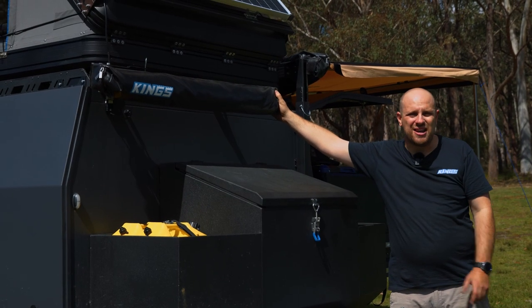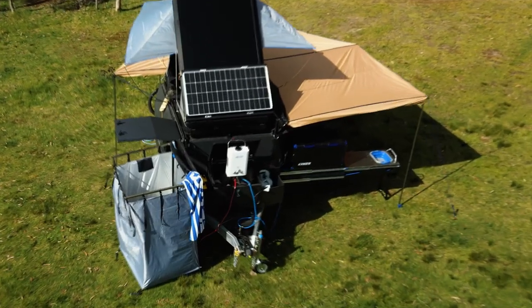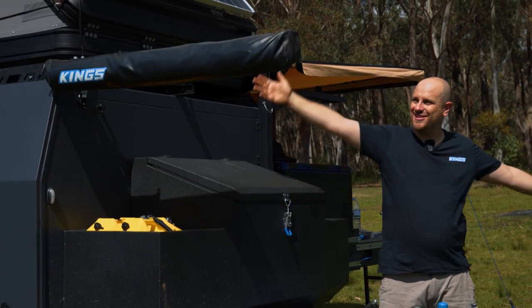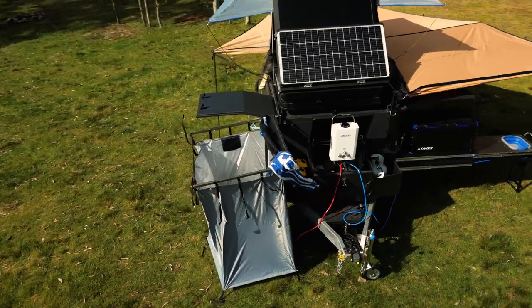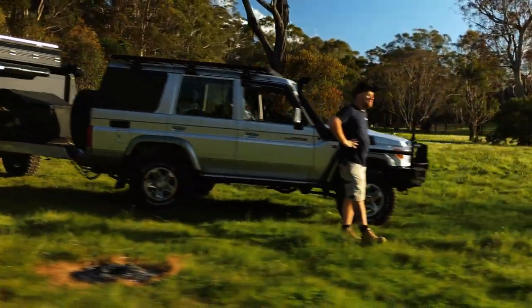Behind this instant ensuite shower tent is one of my all-time favourite upgrades to the MT1 go anywhere camper trailer — the MT1 instant ensuite shower tent awning brackets. This ultra clever bit of gear is designed to make full use of the available space in your MT1 and massively upgrade your luxury levels so you can camp like a king.